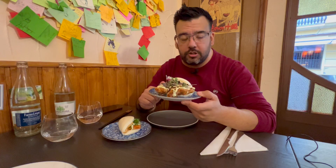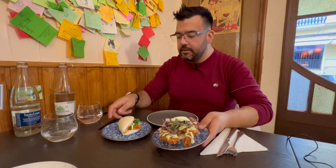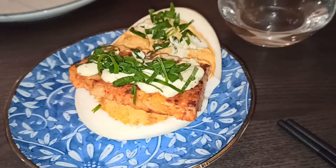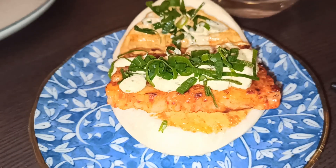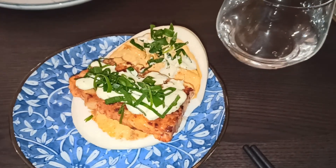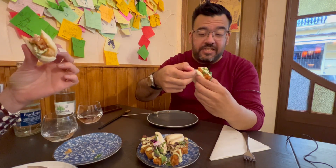Damura es muy conocido en Valencia por sus baos. Para empezar la comida hemos pedido dos tipos de baos: uno de cangrejo y otro de langostino. Lo que hacen es compactar los langostinos en trocitos pequeños, como si fuera una tortita de camarón. Lo comparten todo y le ponen una salsa semi picante con cebollino. Es el típico pan hecho al vapor, semi chicloso.